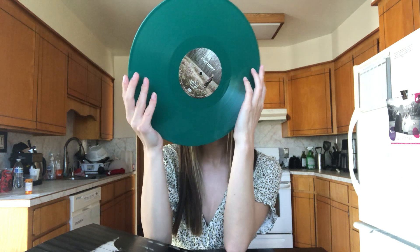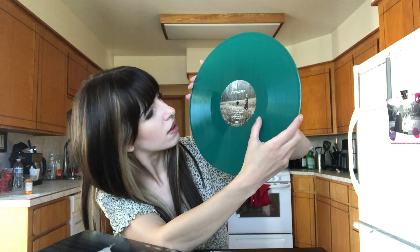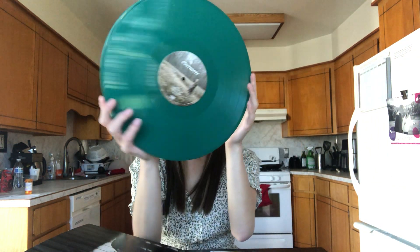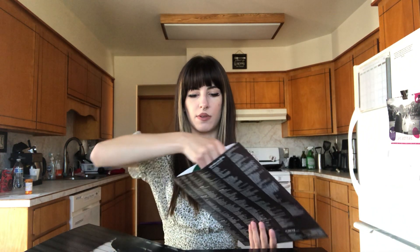Oh, weird — there's like a number etched into the record. I never noticed that on any of my records before. I guess that's probably on all records. Anyway, this one looks pretty good — I don't see any production damage or anything on it, so that's good. Hopefully I would be super bummed if I waited six months for this to arrive and it was just messed up.